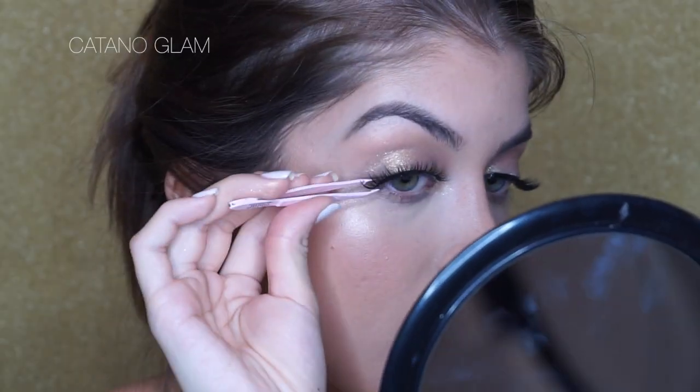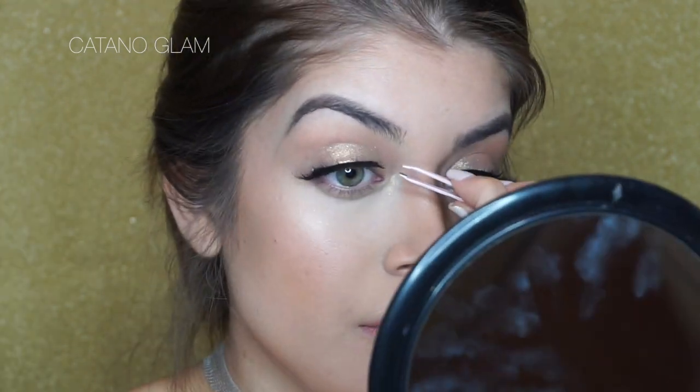For lashes I'm using Dodo Lashes D119 — you can use my code for some money off, it's an affiliate code but you get money off so it's a win-win. The trick is letting the glue dry for about a minute and a half before you try to apply them. I'm taking a little pencil brush with the darkest shade from the Smashbox trio and putting it along the waterline area to smoke it out. Then I'm taking L'Oreal Lash Paradise mascara — the best mascara in the world — to connect the natural lashes with the false ones.